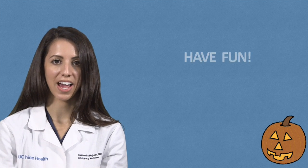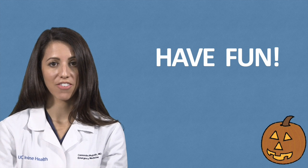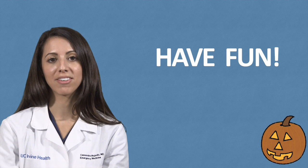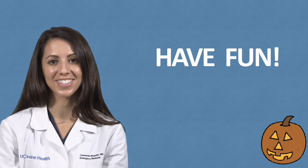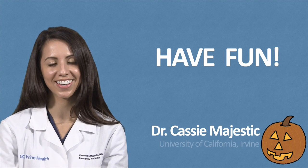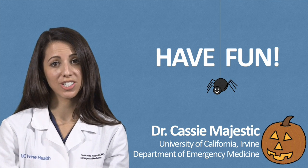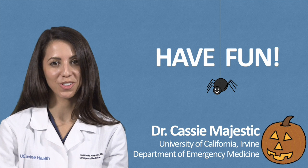So most importantly this Halloween, you should remember to have fun. And following these simple tips to a safer Halloween may keep you one step farther from a visit to the emergency department. Once again, I'm Dr. Cassie Majestic from the UC Irvine Department of Emergency Medicine. We thank you for your time, and have a happy and safe Halloween.